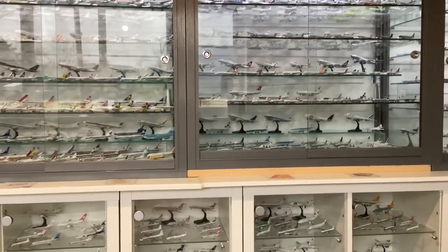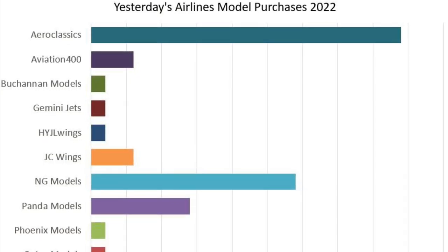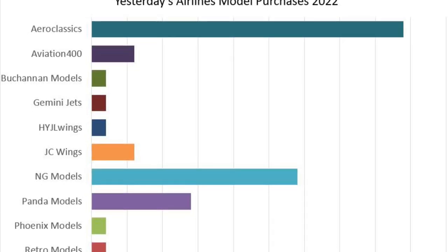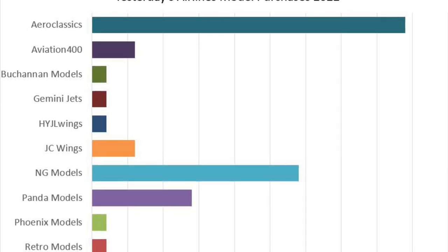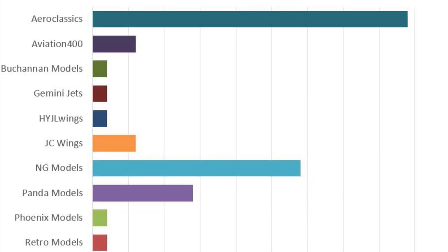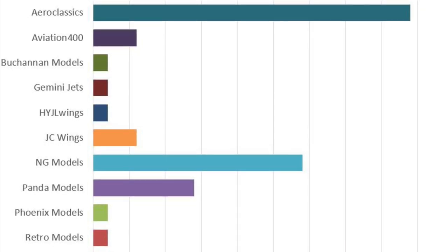In 2022 I collected 112 models, which sounds like a lot and I guess it is, but it's significantly down on previous years — in 2018 I got over 160. The reasons are twofold: as my collection expands there are fewer models I feel I need to buy, and secondly the price of models has gone up enormously. Despite all that, I feel 400 scale is in rude health at the moment, and from those 112 models they came from 11 different major brands.